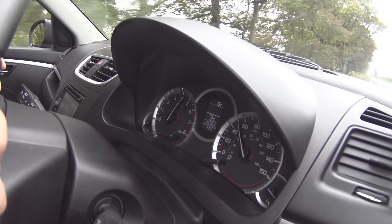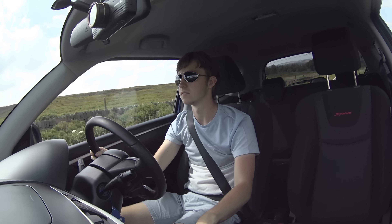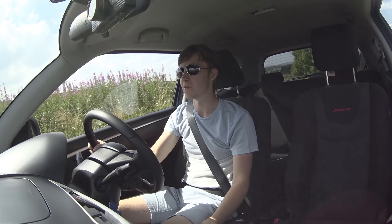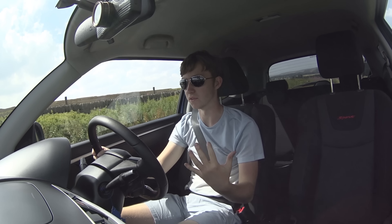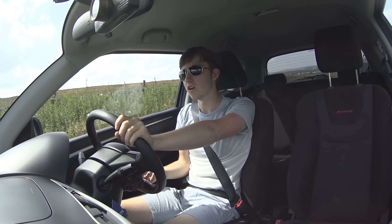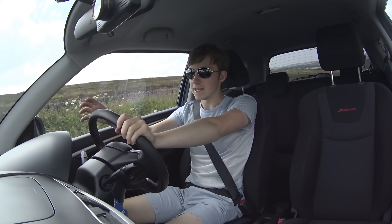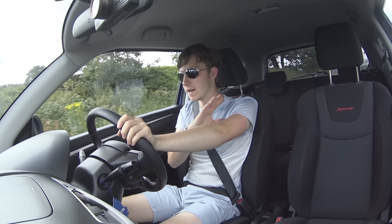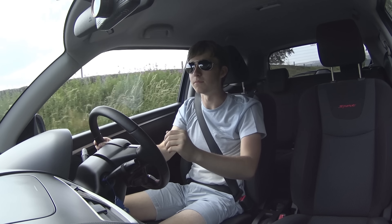I'll rave about this car — this engine is brilliant, it just seems to have power for days. It's really good. Let me know in the comments whether you think I should change this car or not, or if you want to see any more videos with it. I'm running out of ideas a little bit, so let me know anything you want to know about it. Make me an offer — I might not accept it, but make me an offer anyway.